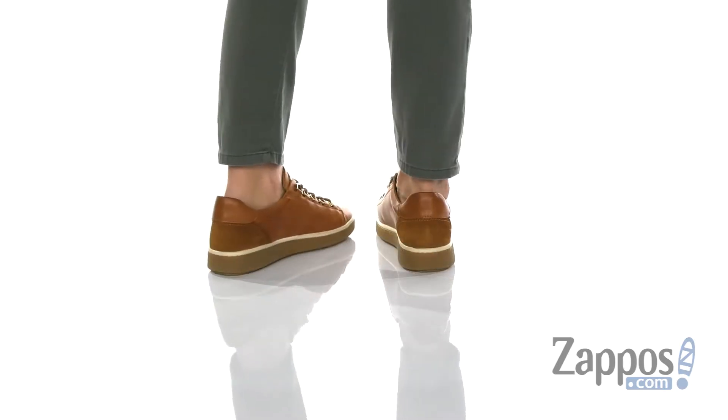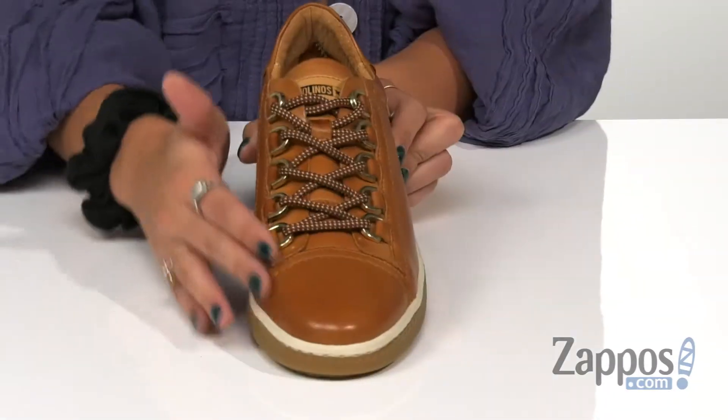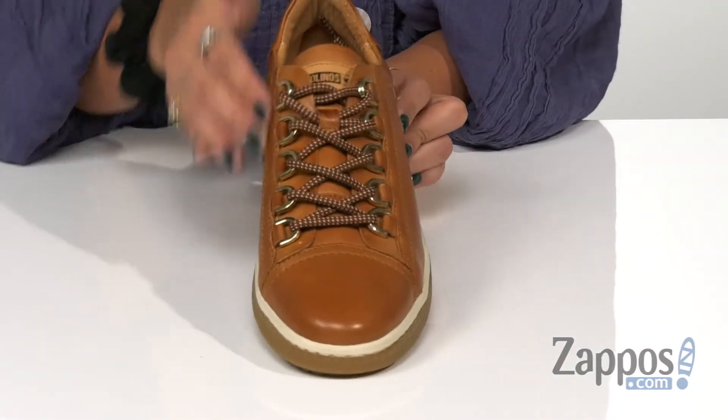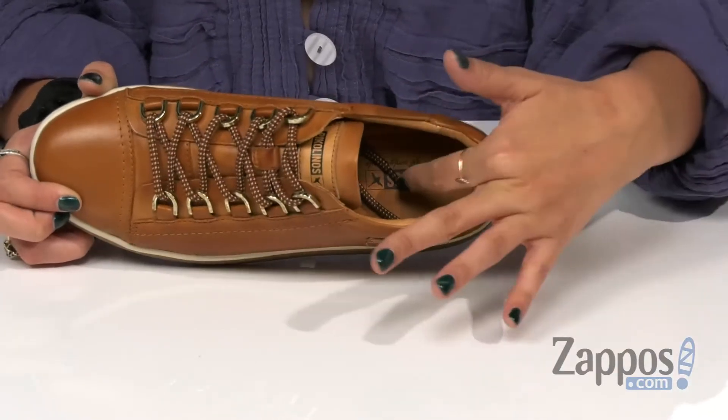These shoes are crafted with a calfskin leather or a suede upper, depending on which kind you get. They have a nice lace-up closure for a secure fit, leather and textile lining, along with a cushioned insole for added comfort.